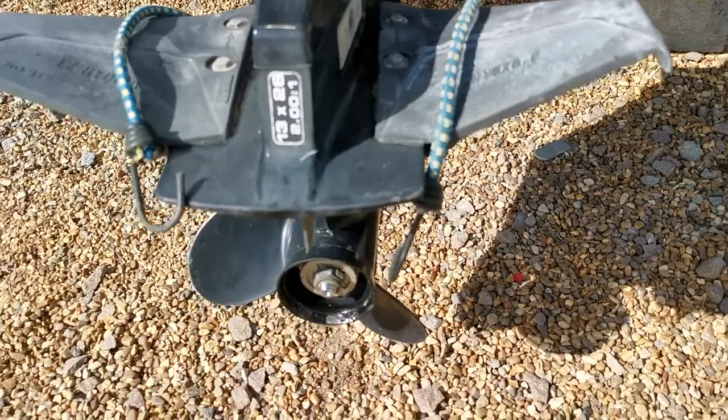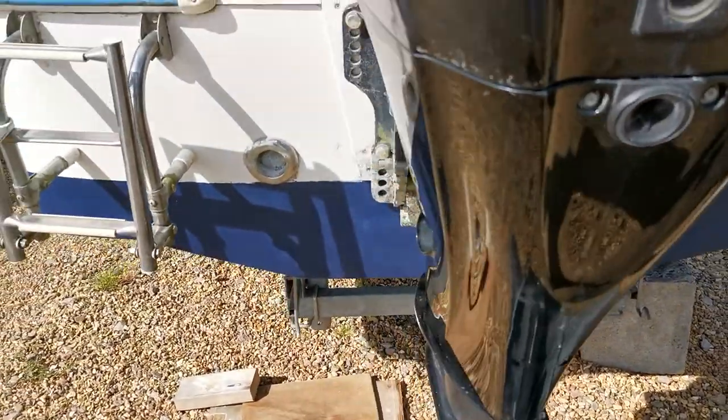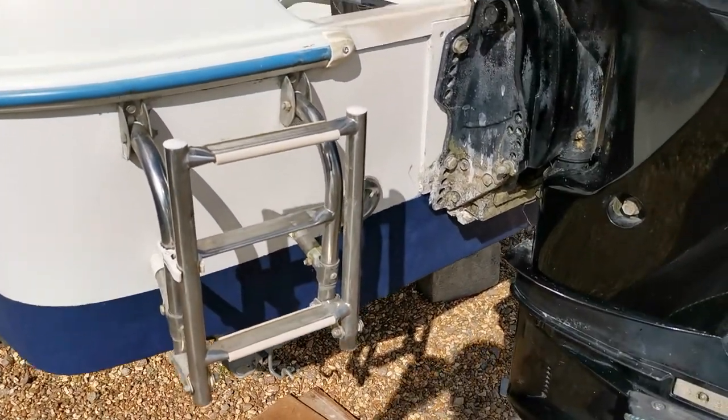Similarly, the main engine is pretty good. Obviously it's been raised out of the water when it's been in the water and stored. Just coming round to the port side, we've got a folding boarding ladder.